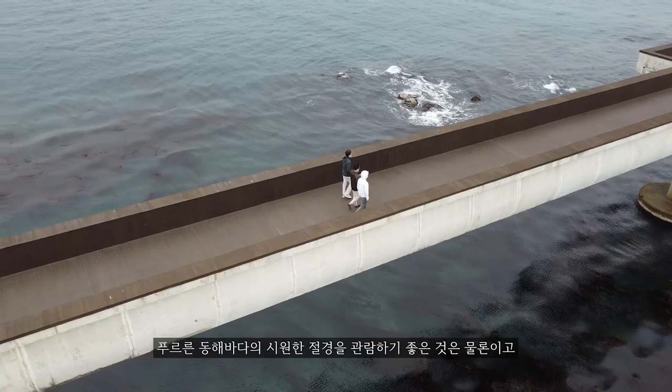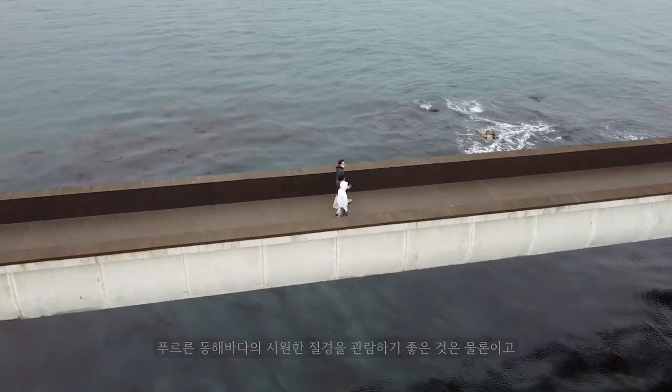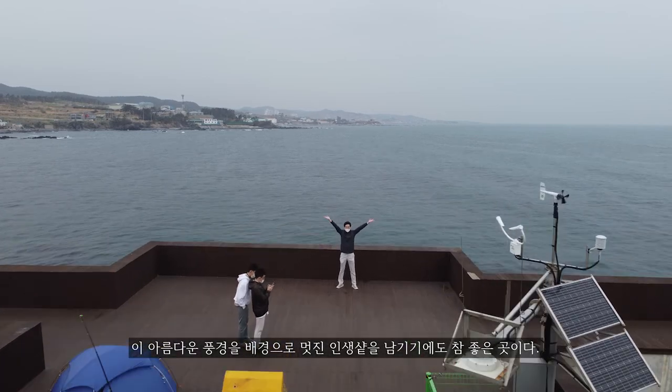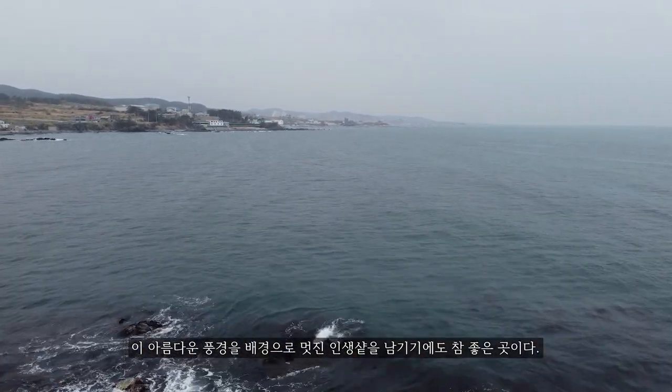Bori means barley, and the island looks like a barley grain, so we call it Borikdol Island — Barley Island. It's a very nice spot to take pictures like this.